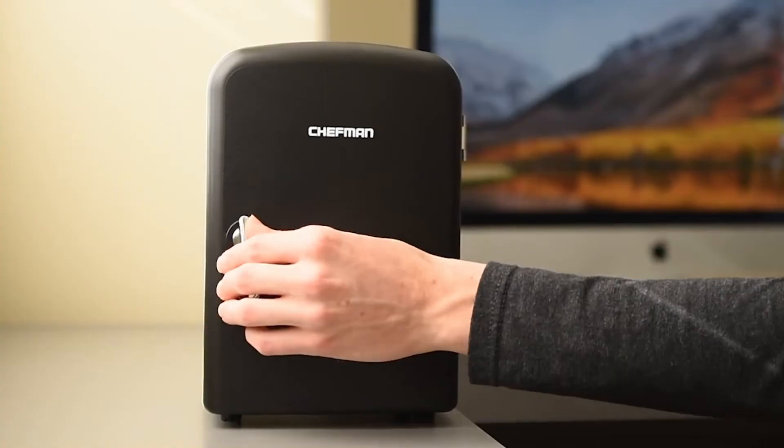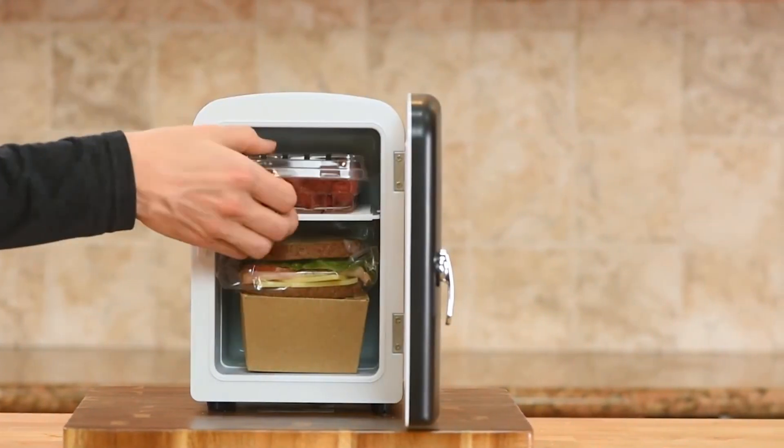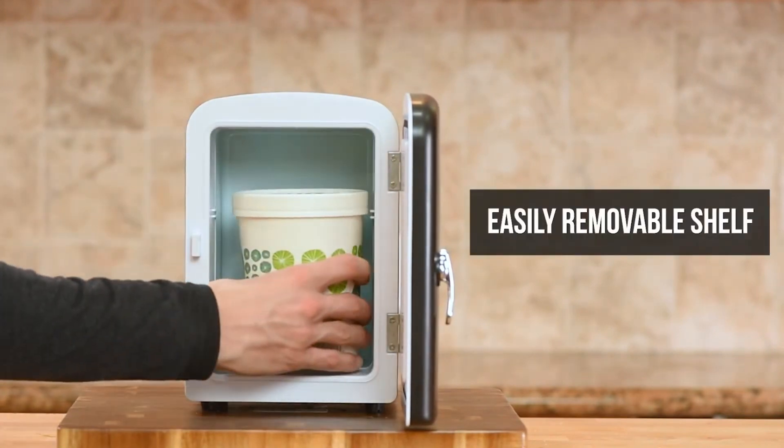Imagine having your favorite snacks and drinks always within arm's reach, whether you're studying late at night, working in your office, or enjoying a road trip. That's the beauty of mini-fridges — compact marvels that blend convenience with functionality.